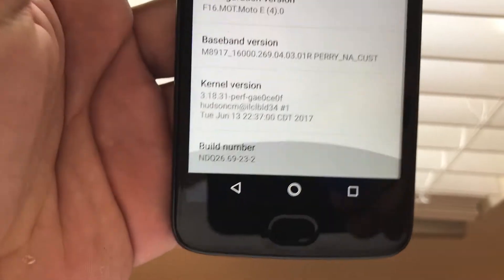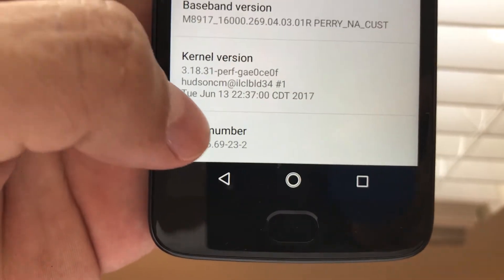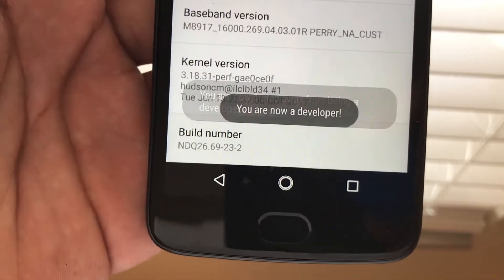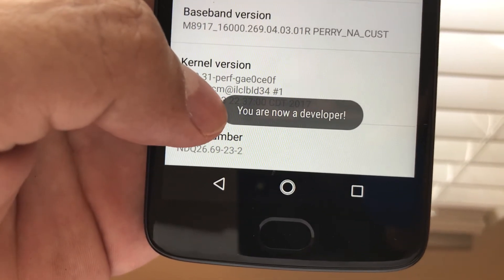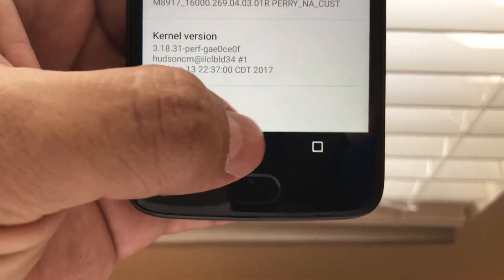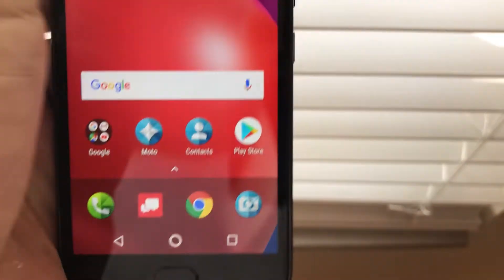Look for 'Build Number' and tap it seven times. One, two, three, four, five, six, seven — 'You are now a developer.' It's going to unlock more options for you.